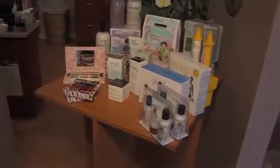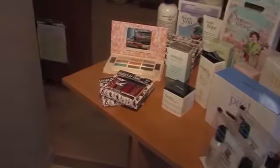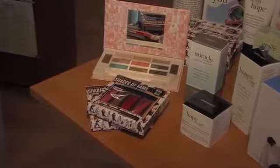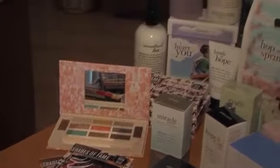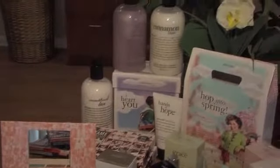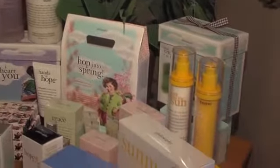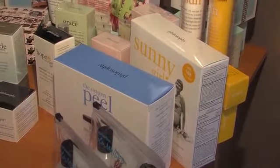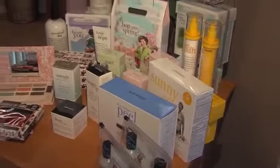Speaking of products — we have the Smashbox eye palette and lip glosses used today. They're the brights, which are the new trend for spring and summer, so you can buy into the trends without spending too much money. We also have the Philosophy line, which is a wonderful skin care line — they have lotions, shower gels, perfume, and the oxygen peel, which is a great mini facial at home that detoxifies and gets rid of impurities in the skin. And there's the Sun line as well, which is wonderful for the summer.